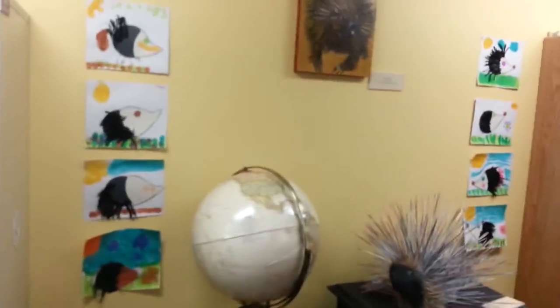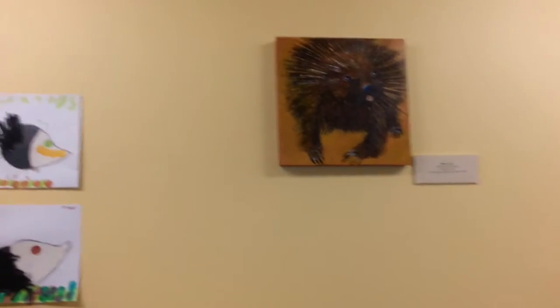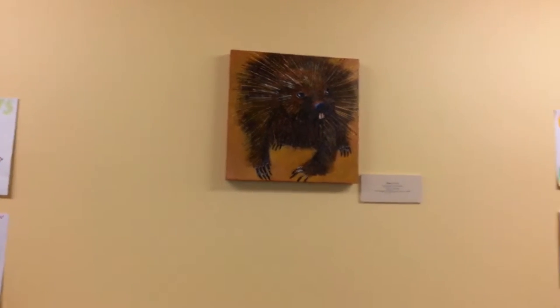And here you see a couple more foam and skewer porcupines, another offering from the kids, and a beautiful little painting dedicated to all the wallflowers out there.